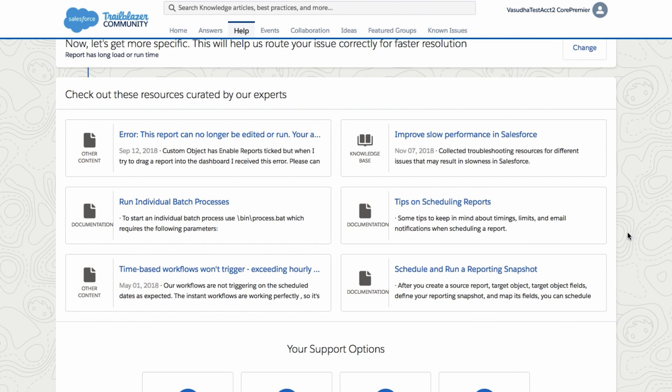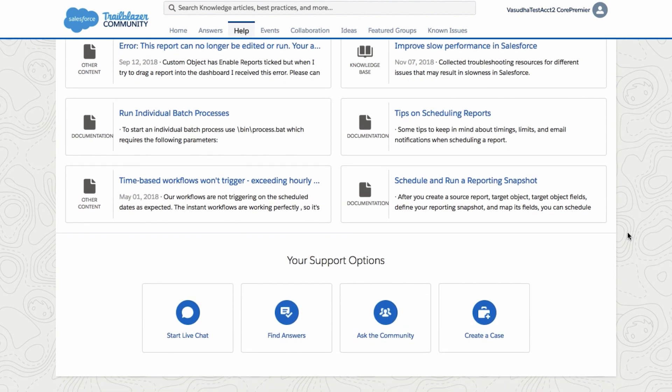If you still need assistance after reviewing the recommended content, you can choose from one of our support options. Look for your question or ask it yourself in our Answers Forum or the Trailblazer community. You can also log a support case.